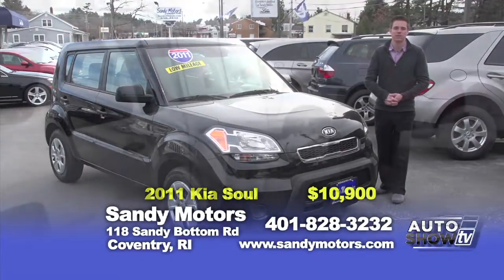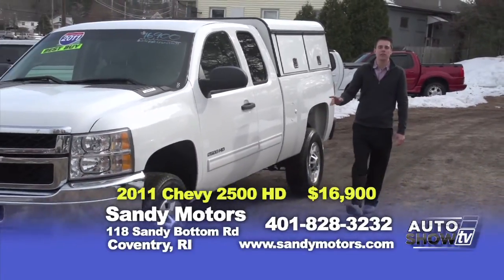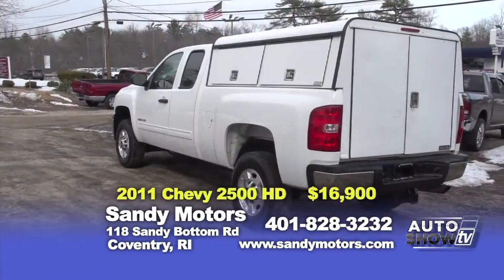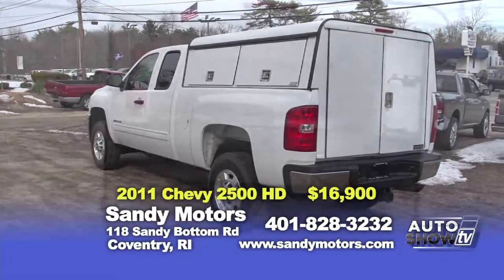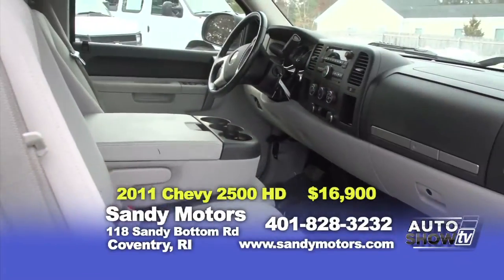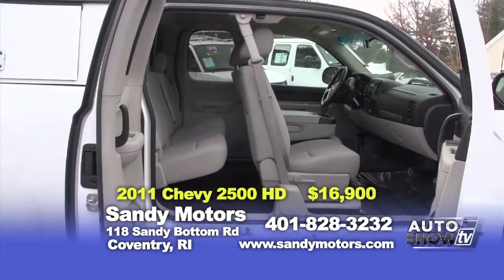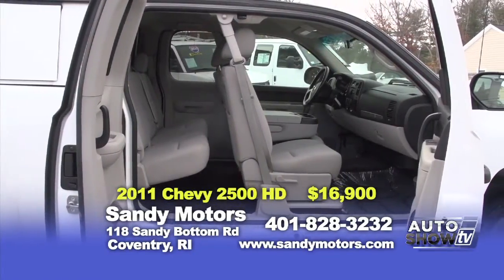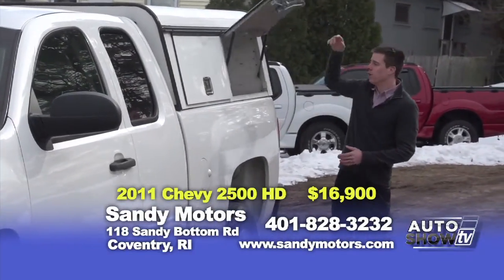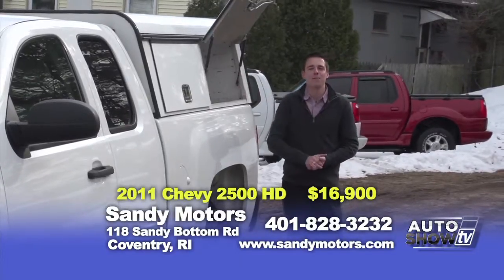Do you need a work truck? Well, maybe this 2011 Chevy 2500 HD is the one you've been wanting. A 2011 in showroom condition, an extra cab with plenty of room to put the tools or even the family if you've got to go out. Equipped with Bluetooth, satellite radio, a factory trailer brake, and all the great options that Chevy offers. This truck also has great room to store tools if you need it for work. Check out this great cap that's on the back — plenty of room to store your tools either out here or inside. Check it out at SandyMotors.com.